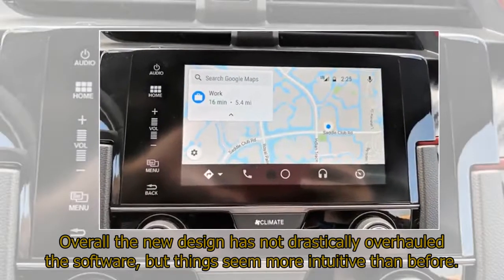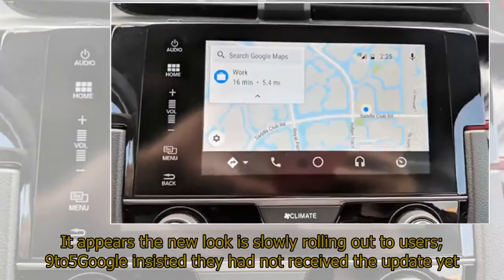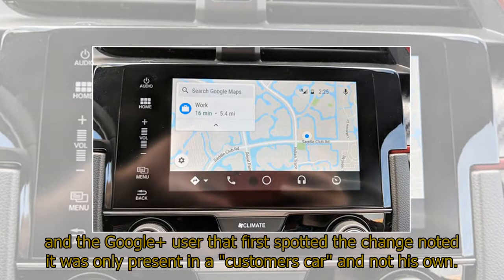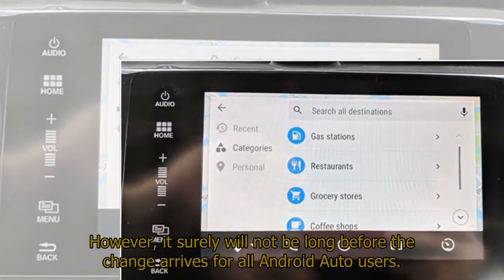Overall, the new design has not drastically overhauled the software, but things seem more intuitive than before. It appears the new look is slowly rolling out to users — 9to5Google noted they had not received the update yet, and the Google user who first spotted the change noted it was only present in a customer's car and not his own. However, it surely will not be long before the change arrives for all Android Auto users.